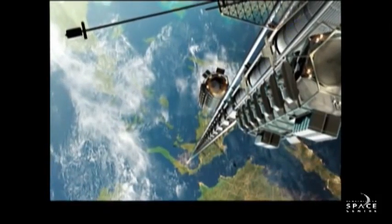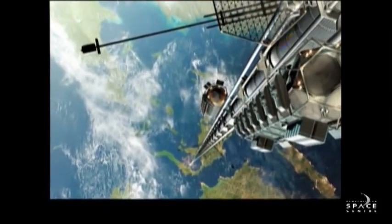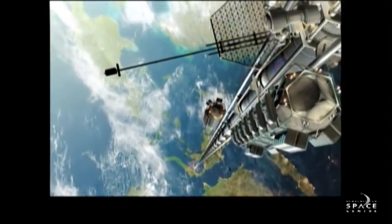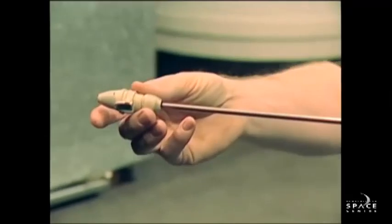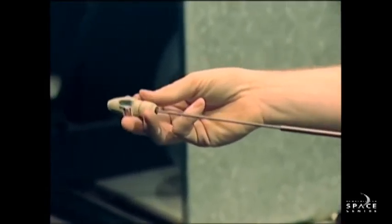An elevator — crazy idea? Maybe not. We have the idea for a space elevator; it's an elevator that goes from Earth all the way out into space. What that would look like would be an elevator situated at the equator, and it would stretch out about 36,000 kilometers all the way out into space.